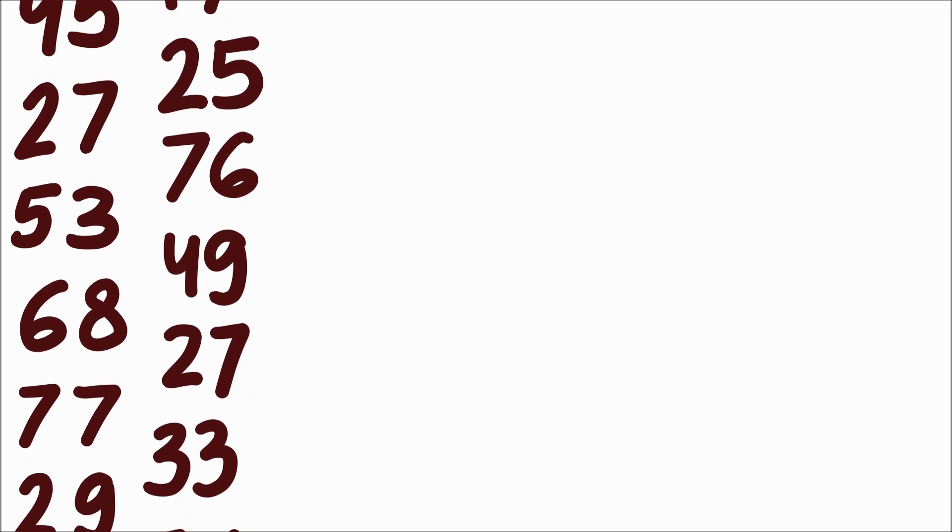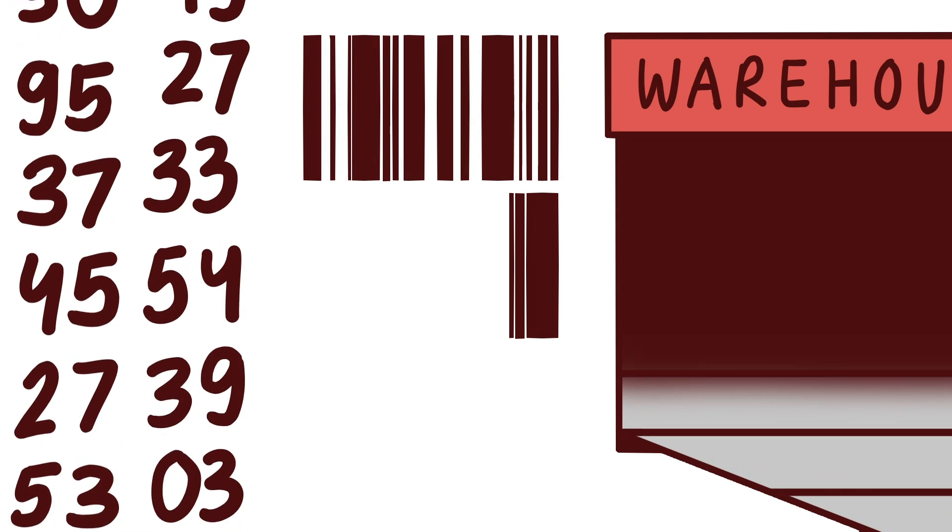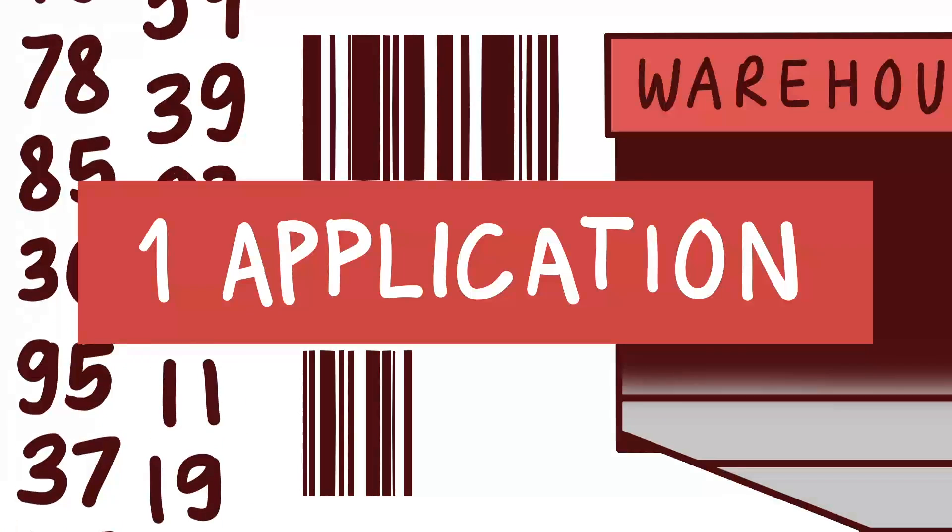These software can enable Dapur Kita to monitor inventory levels, generate barcodes, and track utensils in the warehouse easily, all in one application.